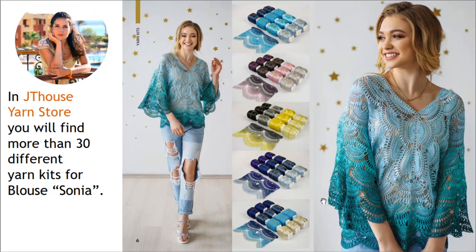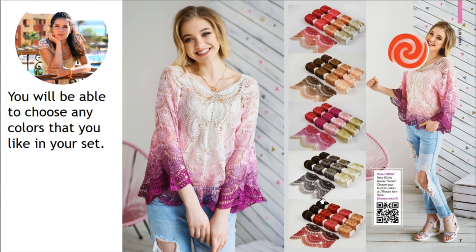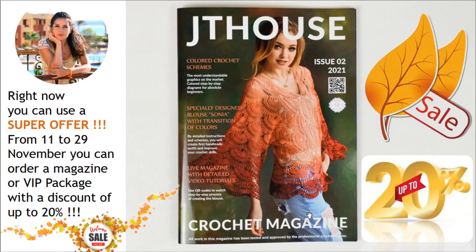In Jetty House yarn store you will find more than 30 different yarn kits for blouse Sonia. Right now you can use the link below this video to go to our store and see all 30+ kits — I am sure you will find something special for your blouse Sonia and be able to choose any color you like. Don't forget about this super offer during this month until November 29 — use the discount for the hard copy of the crochet magazine or the VIP package for blouse Sonia. I wish you gorgeous results, big inspiration, and thank you so much for watching. See you very soon — bye bye for now!